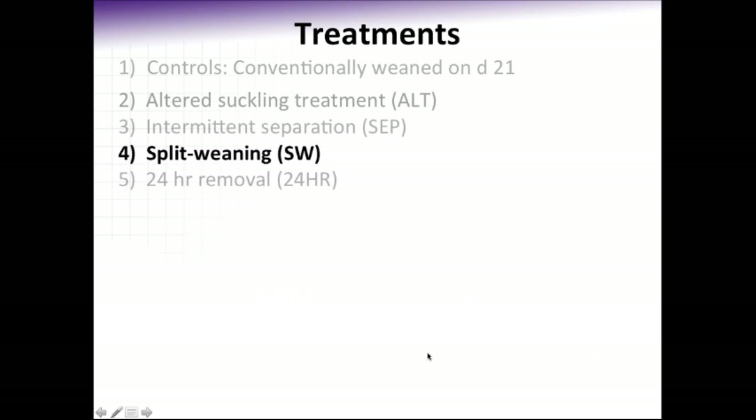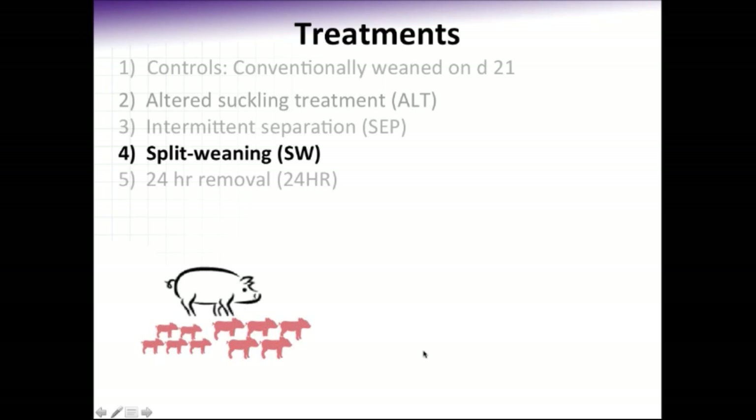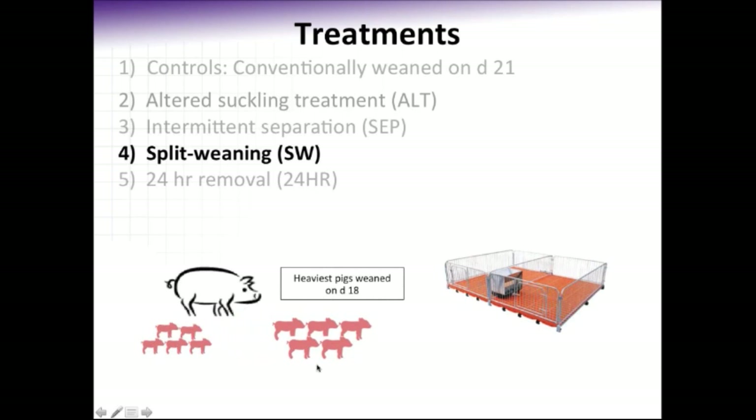For the split weaning treatment, this may be the most familiar to the audience. This was a simpler treatment where we simply weaned the heaviest pigs on day 18, leaving only the five lightest weight pigs on the sow, and they were allowed to continuously suckle their mother for 24 hours per day until weaning at day 25.